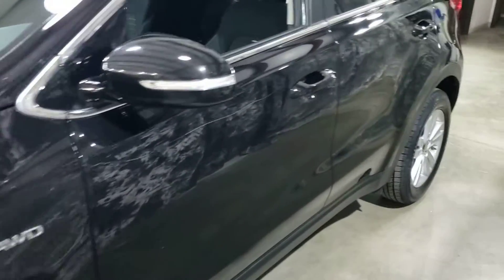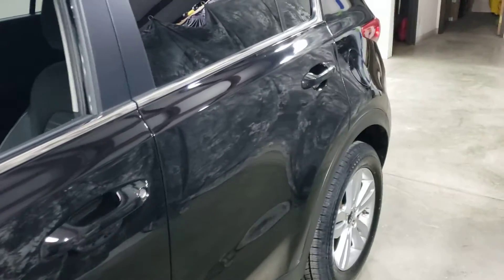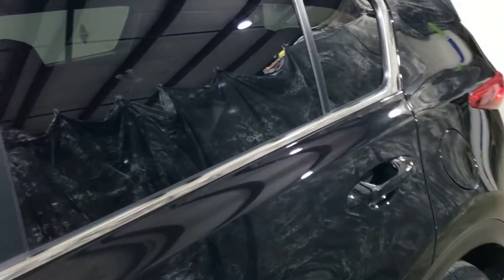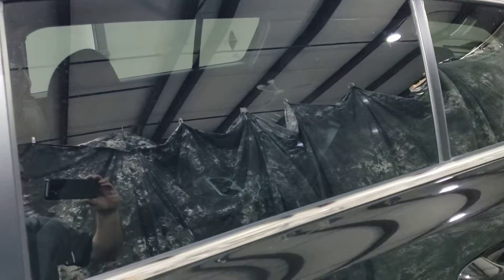2.4 liter, all-wheel drive, two-owner, clear Carfax, brand new tires. It comes with a balance of factory warranty — you can upgrade it very reasonably.